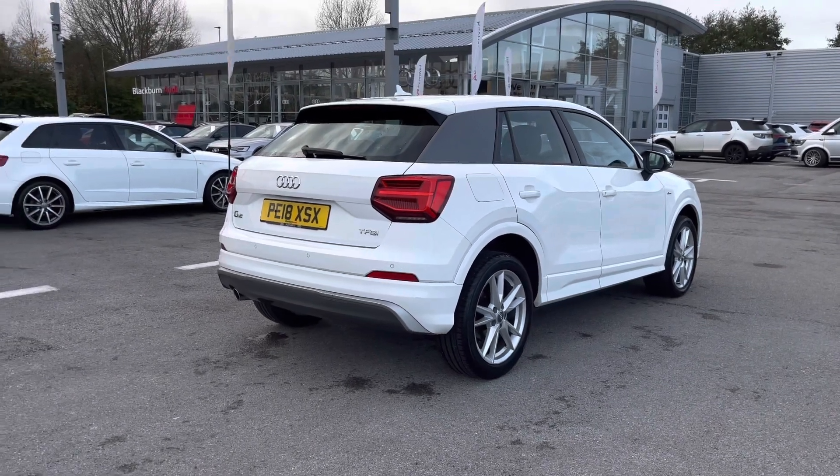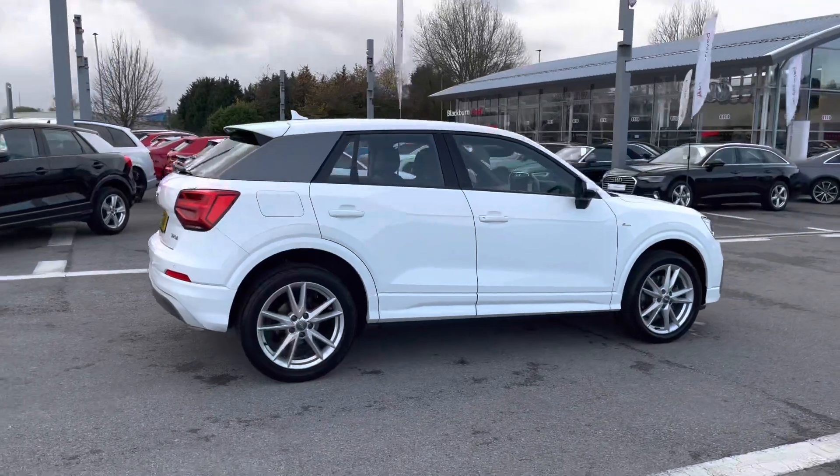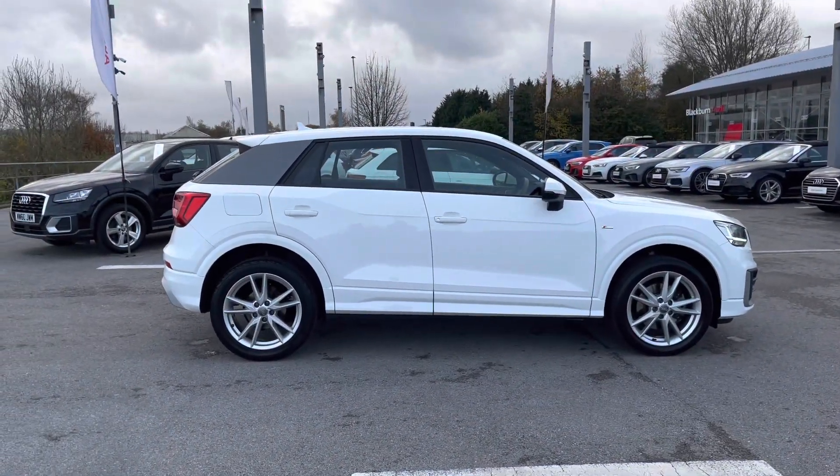The C-pillar blade is finished in titanium grey, which is a matte finish that looks really stylish and incredible on this Q2, contrasting really well with the Ibis White solid paint finish.